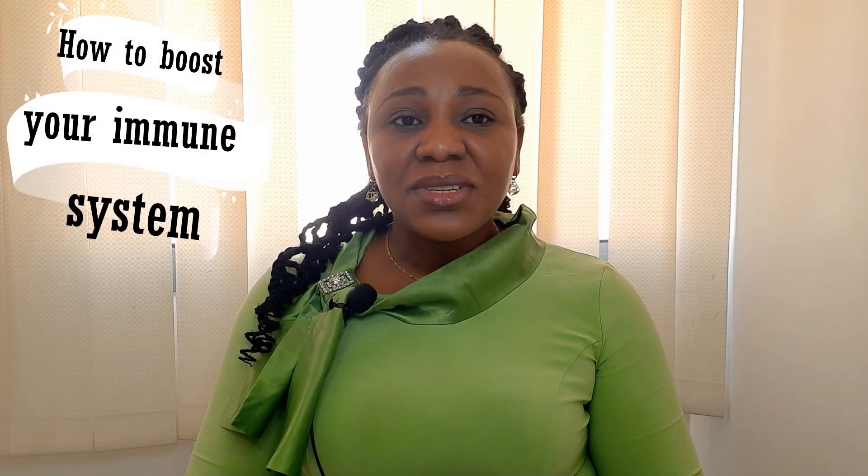Hi guys, welcome back to my channel. I'm so glad to have you back. It's going to be another session of health talk. Today I'll be talking about how to boost your immune system.